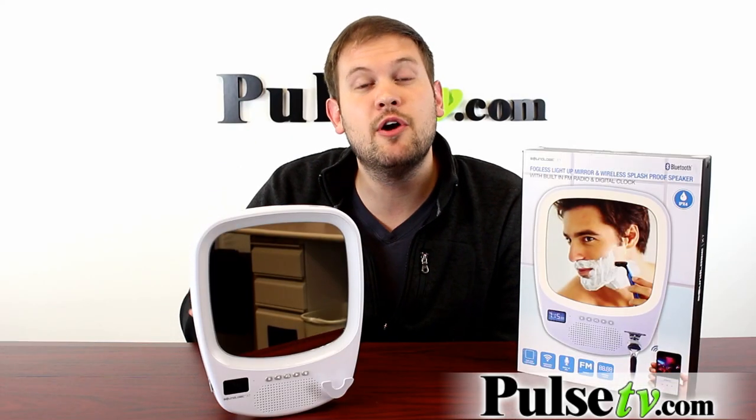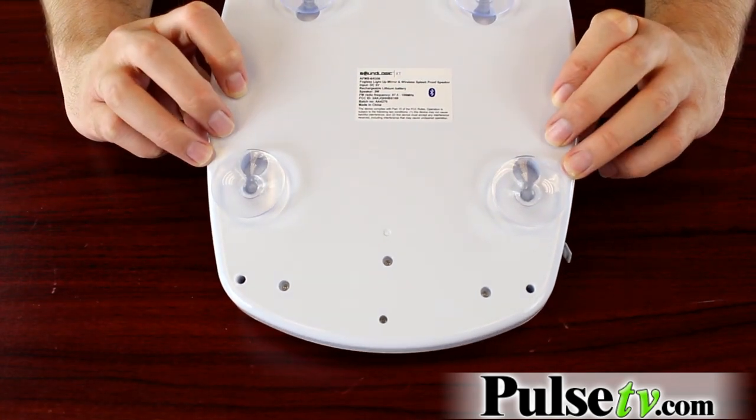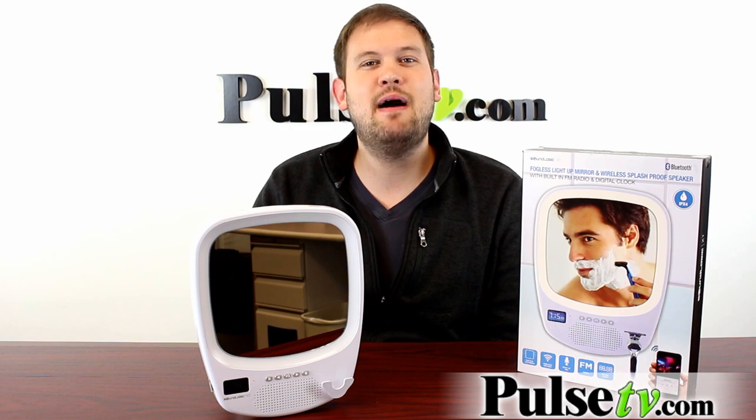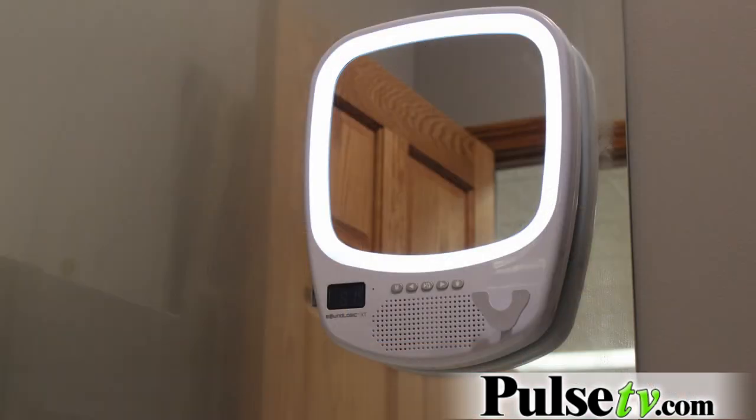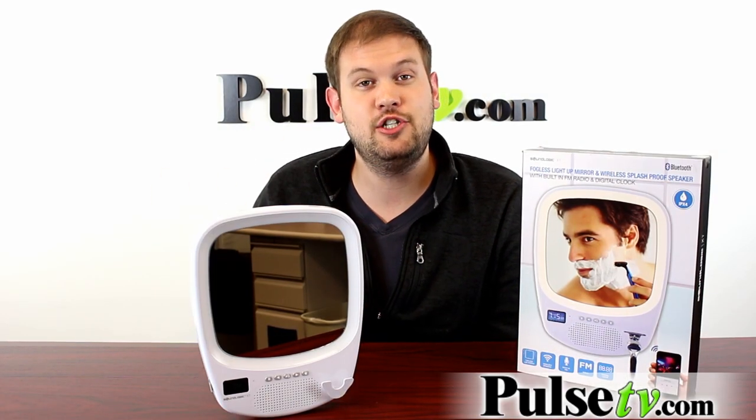You can stick this directly in the shower using the series of suction cups on the back and have this playing music or the radio while you're getting showered in the morning. The other nice thing is that it doesn't fog — it has an anti-fog mechanism inside that keeps the mirror warm so it doesn't fog up in the hot shower.